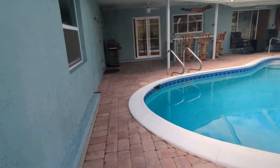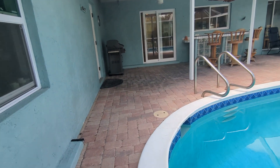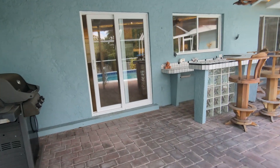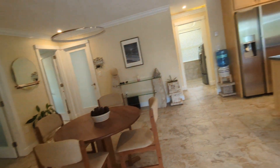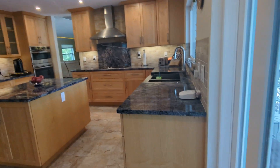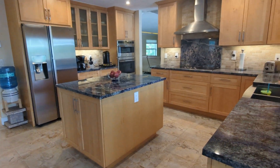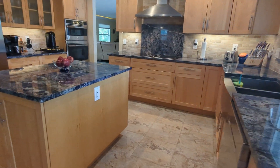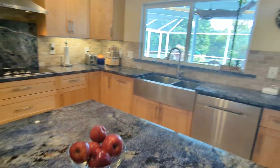Coming back into the screened area and back into the dinette and kitchen. And that's all I had to show you. I'm Jules Roman with Yorkshire International, 941-735-4974. And as always, thanks for watching.